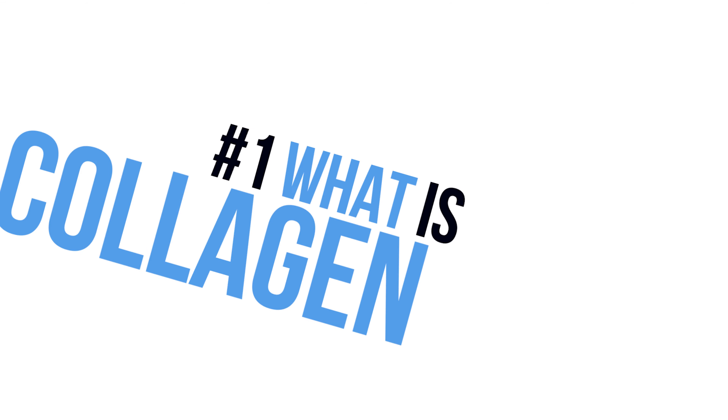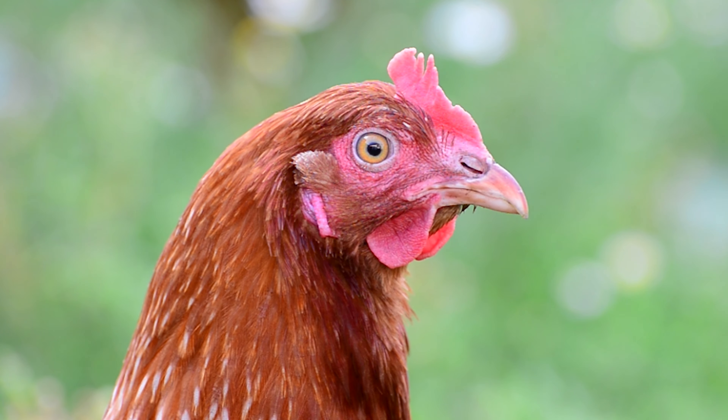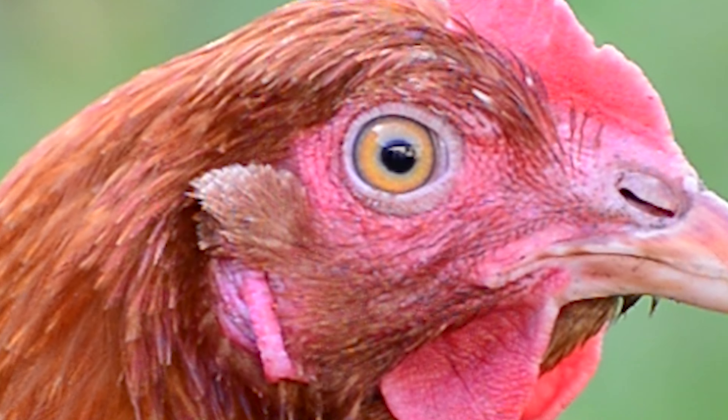Number one, you need to know what collagen protein actually is. Collagen is an important structural component of all animals. It is a firm connective tissue but is softer and much more flexible than bone. When you're eating a piece of chicken, you know that rubbery clear off-white part that's not the meat? That's cartilage. This rubbery substance is what's turned into collagen protein powder.